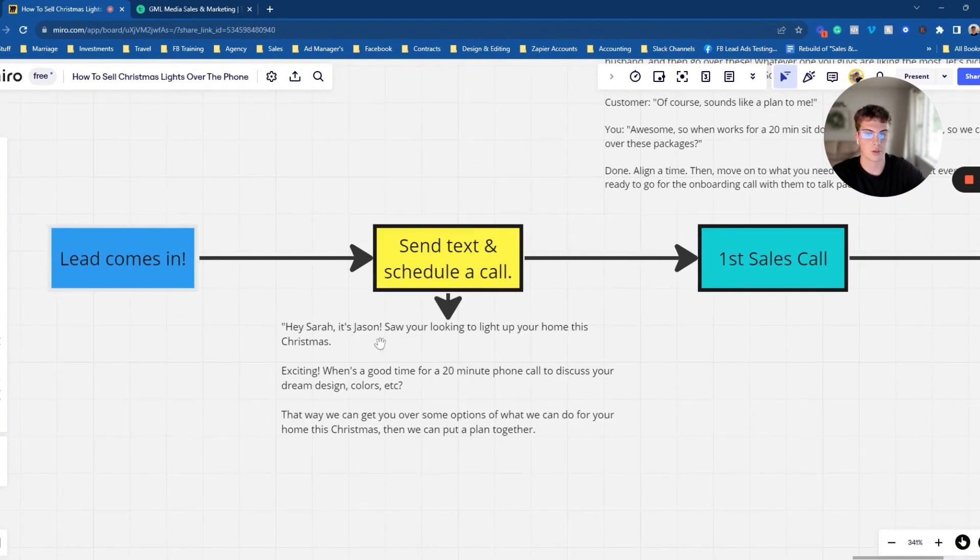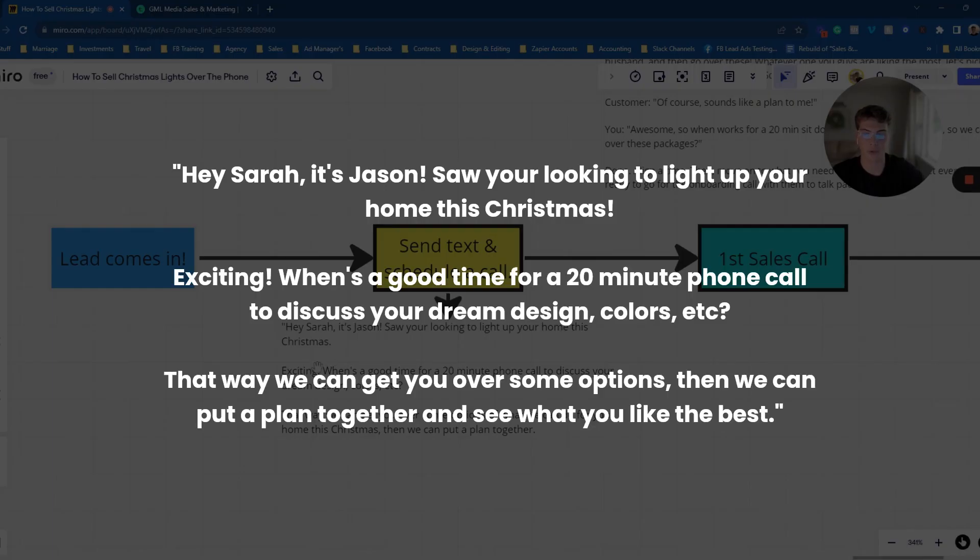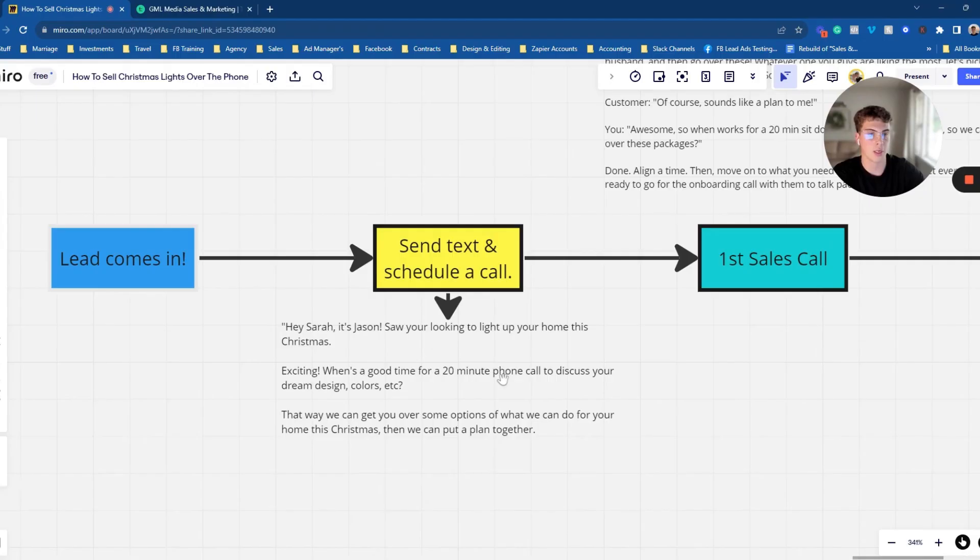For example: 'Hey Sarah, it's Jason. Saw you were looking to light up your home this Christmas — how exciting! When's a good time for a 20-minute call to discuss the design, details, colors, etc.? That way we can get you a few options of what we can do for your home this Christmas and put a plan together.' What you're doing is setting the expectation and then booking a call.